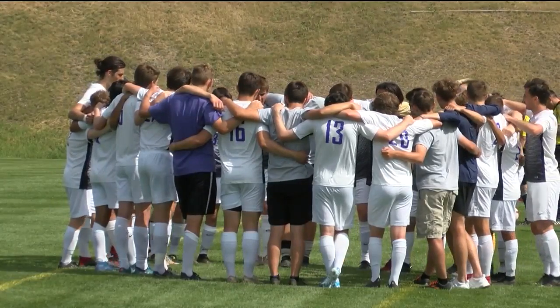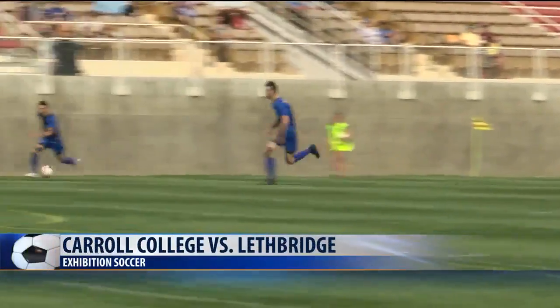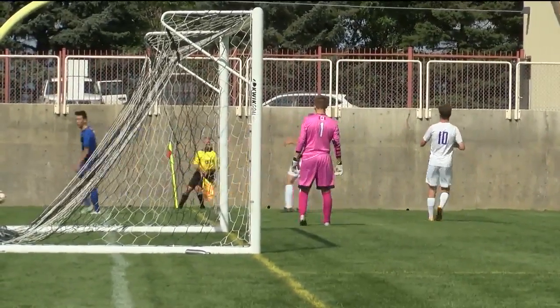Carroll College Soccer opened up their season against the Lethbridge Pronghorns. We'll start early in the first half, with Carroll attacking early and often in this one. But the Horns defense stymied a breakaway to keep things knotted at nil-nil. We're still early in this one.